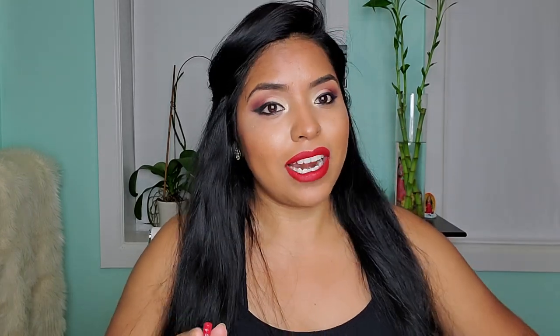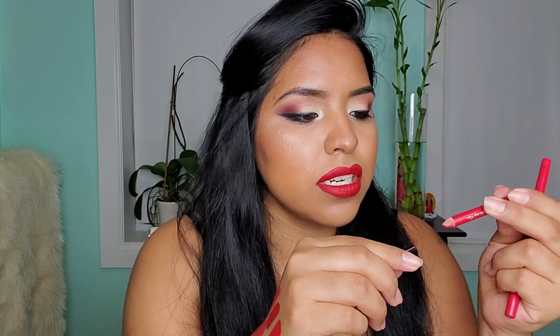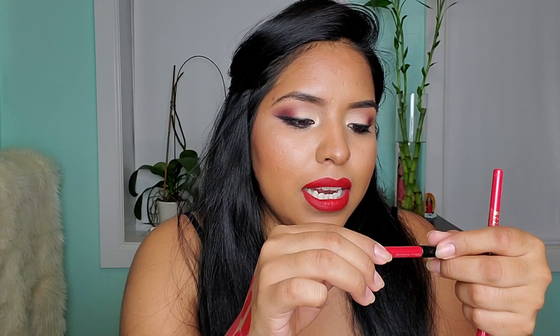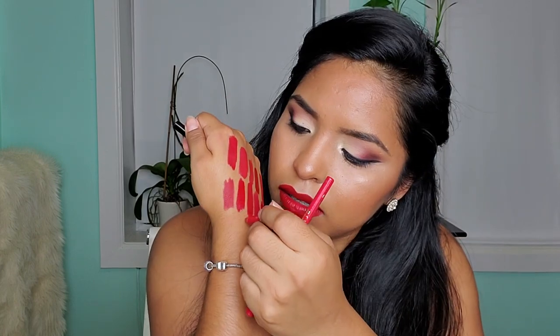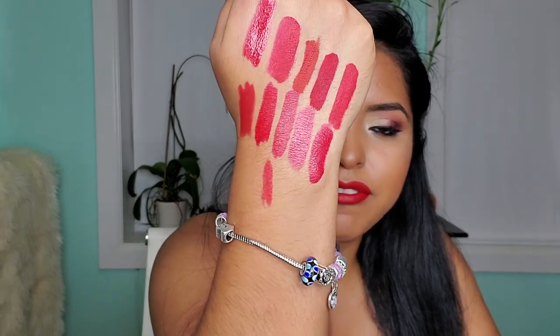Even though I have a lot of red lipsticks, I actually don't have many red lip liners. The only ones I do have include this one from Sephora Collection, part of their nano collection — the Siyama Lip Liner To Go in Classic Red, number three. It's a nice bright red color. As long as you have one or two lip liners in the red family, you'd be okay — you don't need to go crazy and have a bunch.